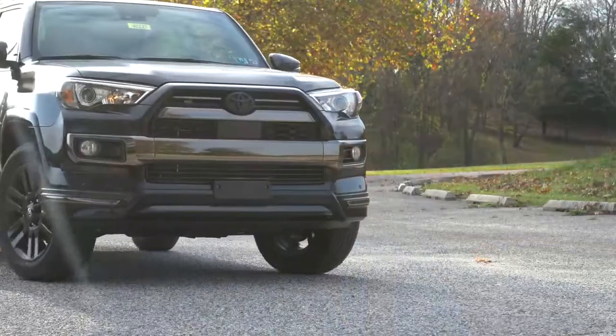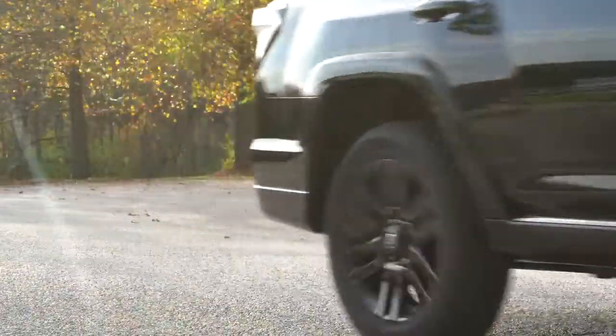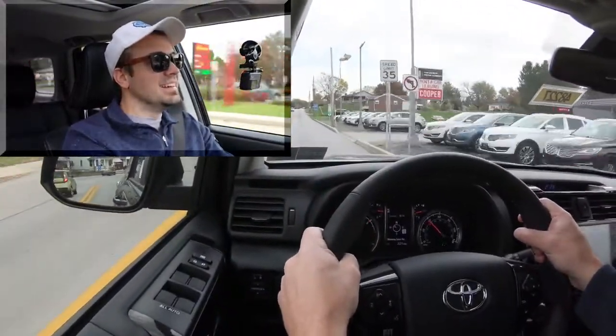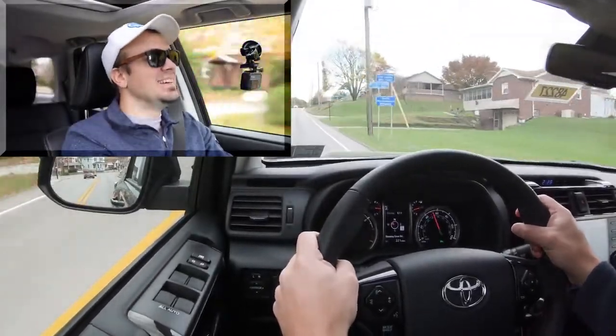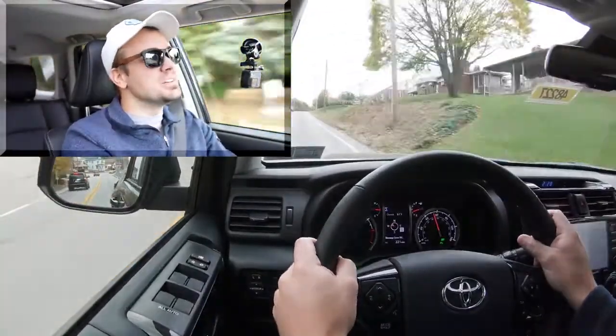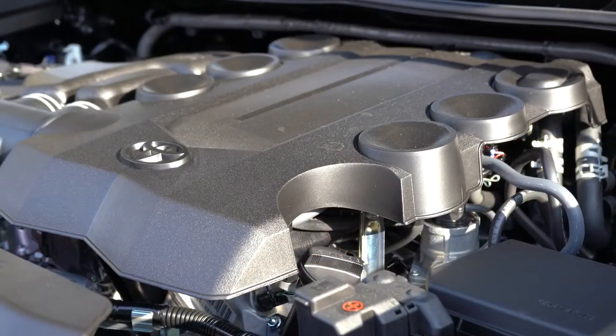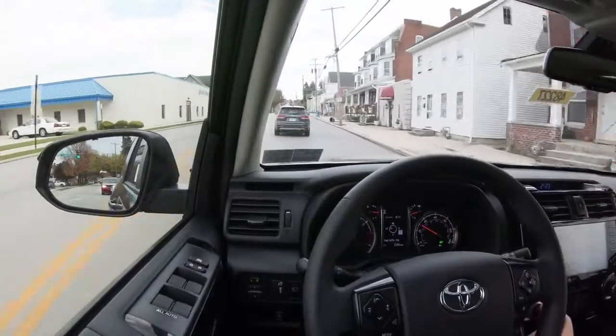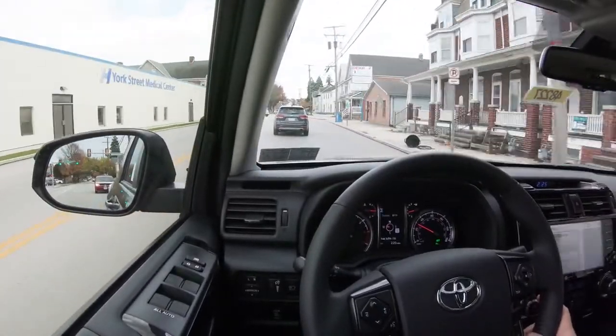Let's go ahead and do a quick acceleration test in our 2024 4Runner and see how quickly we can get up to speed. Honestly, not that bad — certainly no issues merging onto the highway. It's not going to pin you in the back of your seat, of course, but it is a dependable and still quite capable engine for the 4Runner.